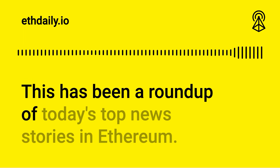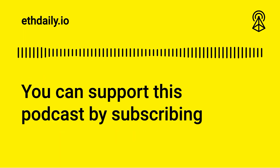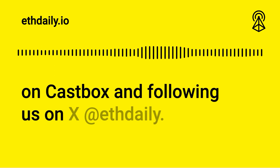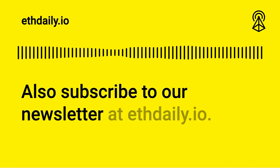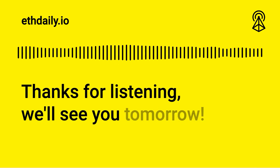That's a roundup of today's top news stories in Ethereum. You can support this podcast by subscribing on Castbox and following us on X at ETHDaily. Also subscribe to our newsletter at ethdaily.io. Thanks for listening — we'll see you tomorrow.